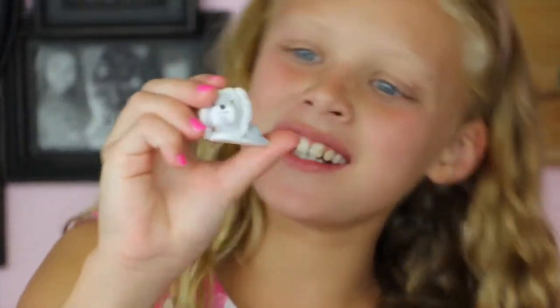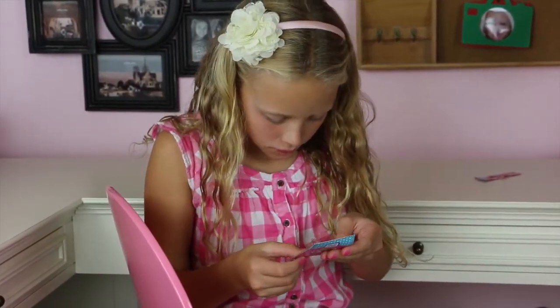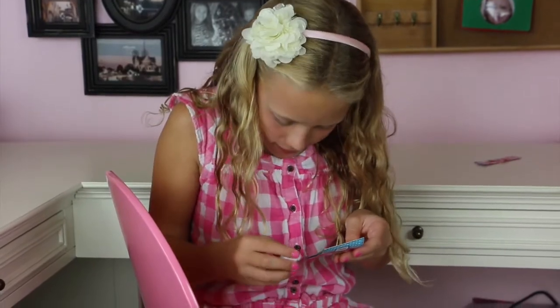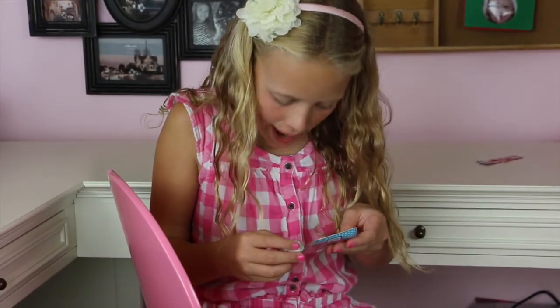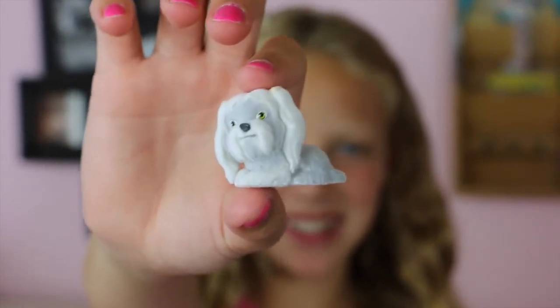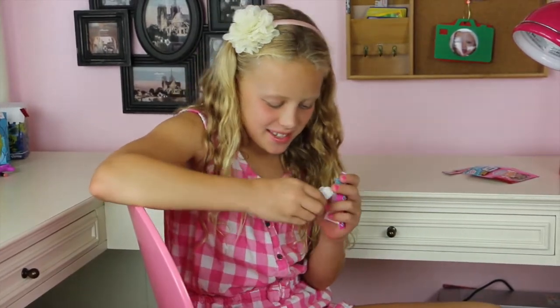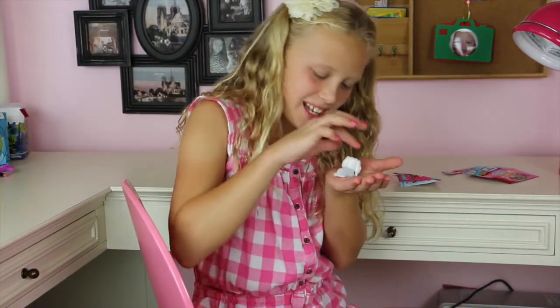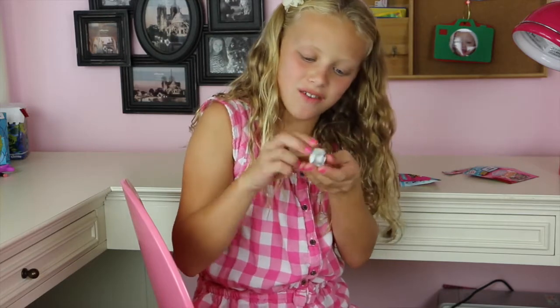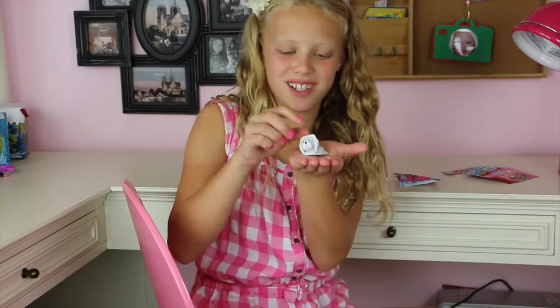Oh, that one's so cute! Let's see which one this is. This is Maggie — she's a Maltese. She's got really cute eyes and lots of fur. She's little and cute; even though she's little I can still play with her. She's a lazy dog too — she's just lying down and won't stand up!